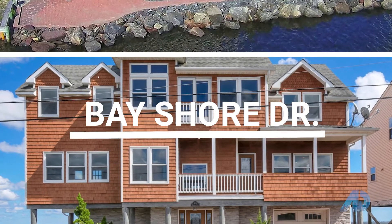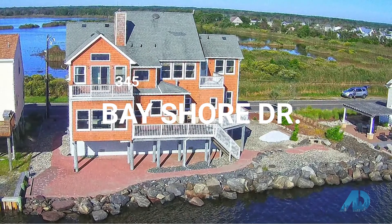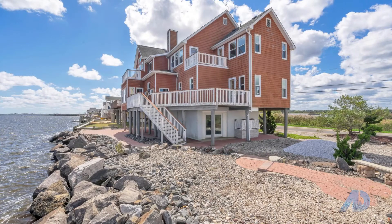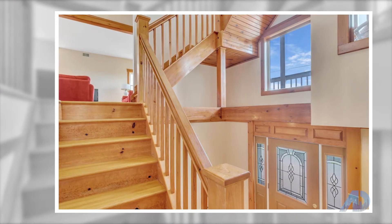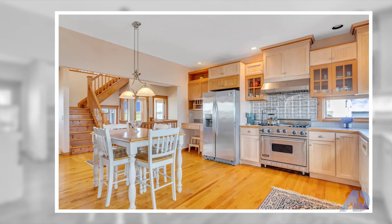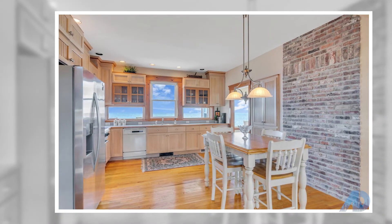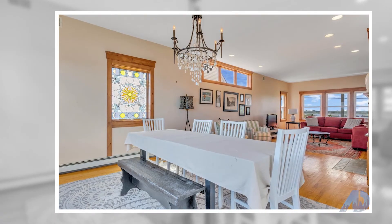Up next, we have 345 Bayshore Drive in Bayville, offered at $845,000. Enjoy breathtaking views from this beautiful four-bedroom, three-full-bathroom bayfront home. Water views from every room. Each bedroom has outdoor balcony access to enjoy your morning cup of coffee. Other features include newer kitchen with Viking stove, living room with wood-burning fireplace, and dining room with a direct view of the Barnegat Lighthouse.